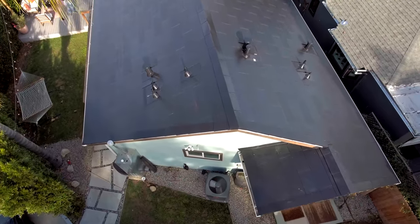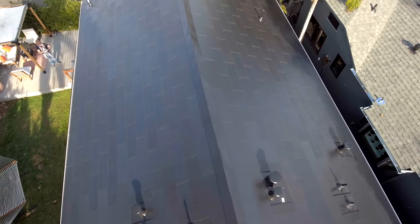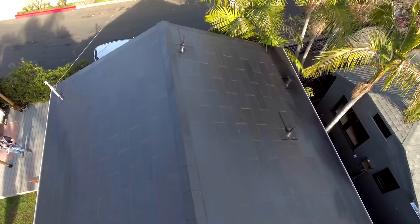For now, we are very happy with the Solar Glass. It's beautiful, it's durable, it's guaranteed for 25 years, and when fully operational it will completely zero out our electrical bill.